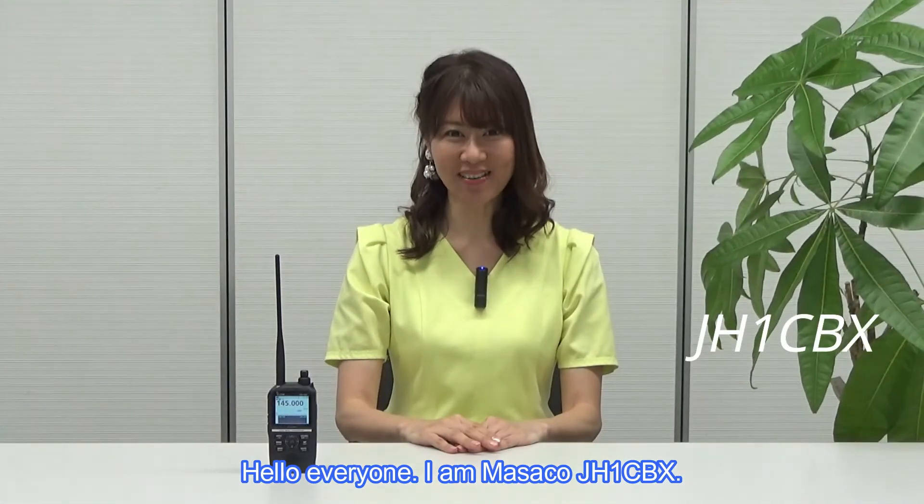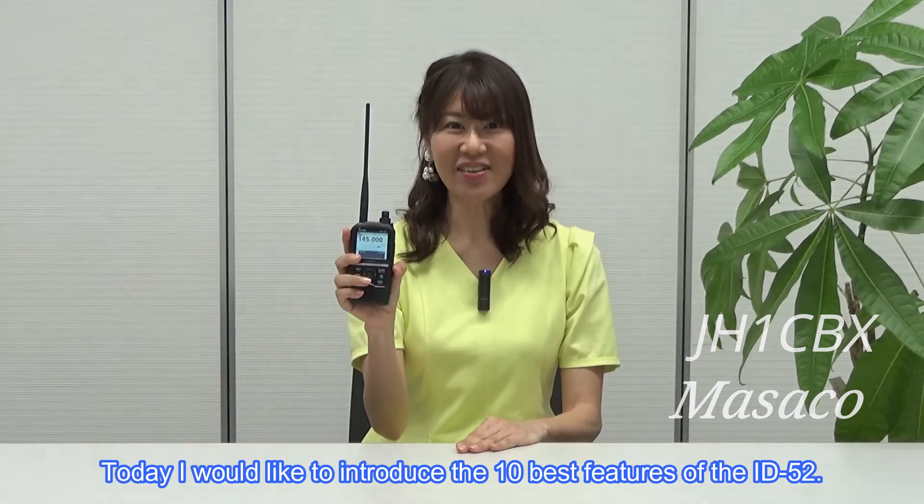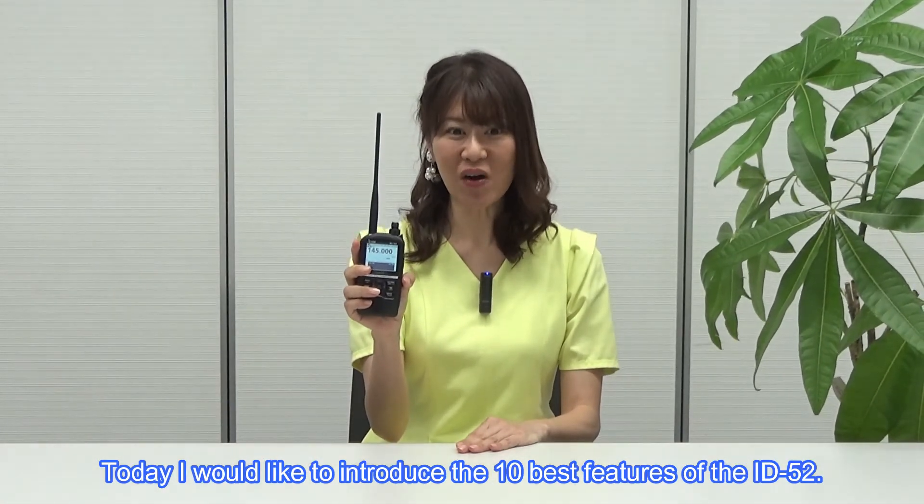Hello, everyone. I am Masako, JH1CBX. Today, I would like to introduce the 10 best features of the ID-52.